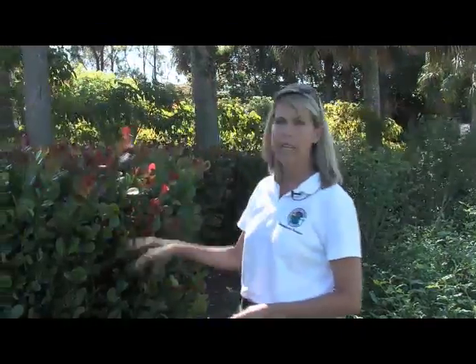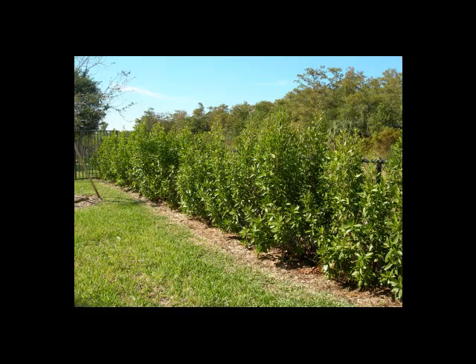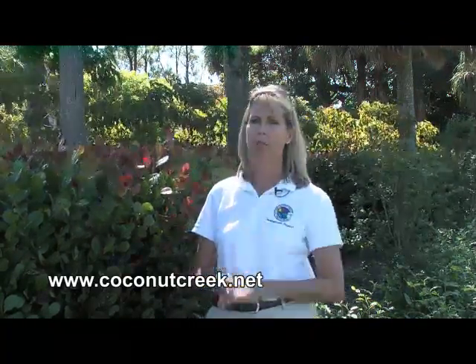If a homeowner does decide to remove their ficus hedge, there are a lot of other species you can use that do a similar job. For instance, this is a coco plum — it's a native and does a great job of screening; you can shape it in much the same fashion as ficus. There's also Simpson stopper, Spanish stopper, green buttonwood, and firebush. We have a list available on our website. You can go to www.coconutcreek.net; there's a tab for ficus whitefly that will also lead you to information about suitable replacement species.